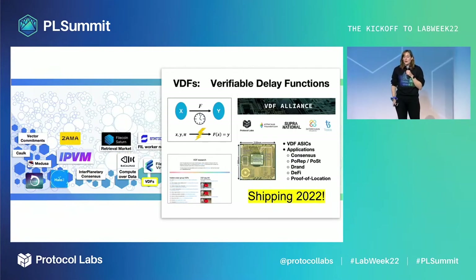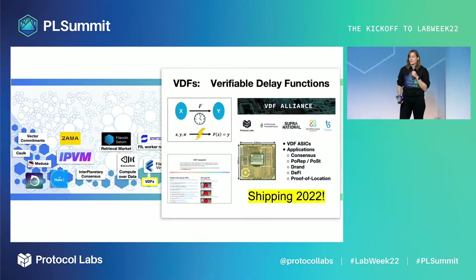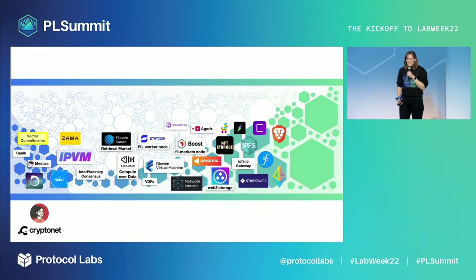Verifiable delay functions are cryptographic primitives that allow efficient and trustworthy time management, measurement, and verification. The VDF Alliance is now sending its first VDF ASICs into production, shipping later this year. Now to dive deeper into all of the research breakthroughs and vector commitments.